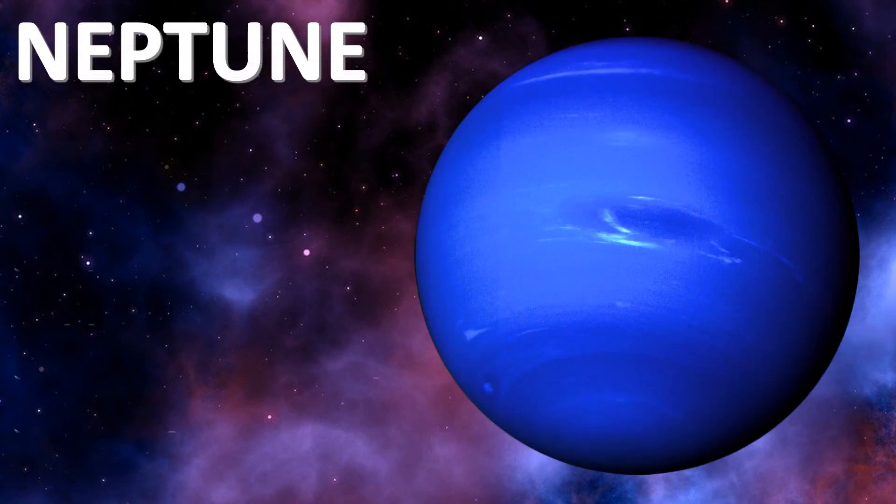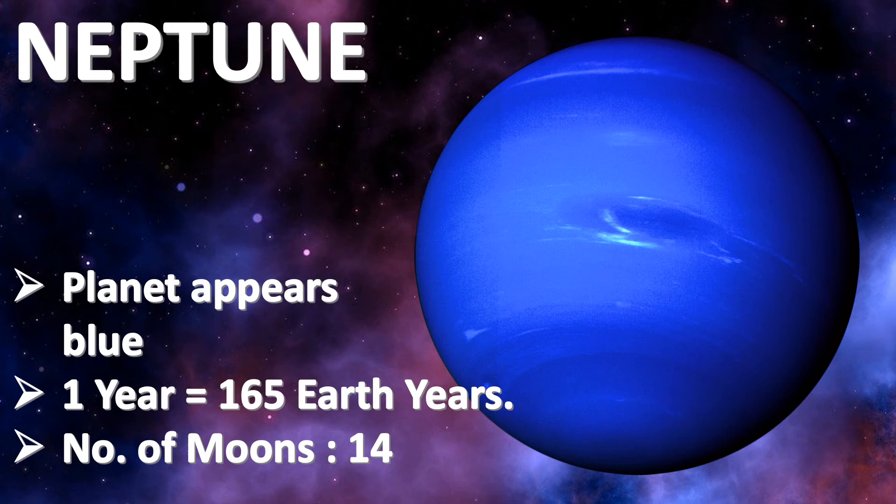Neptune. Neptune is the most distant planet and is the coldest planet in the solar system. It appears blue in color. One Neptune year equals 165 Earth years. Neptune has 14 moons.